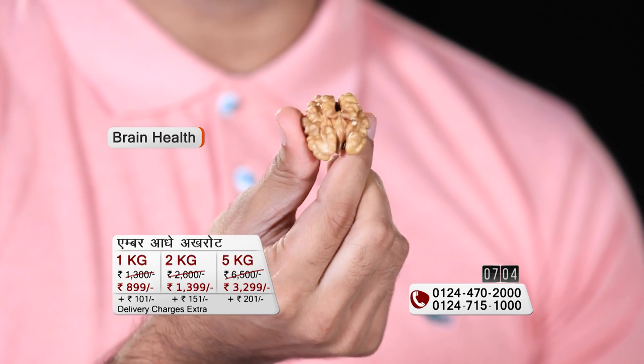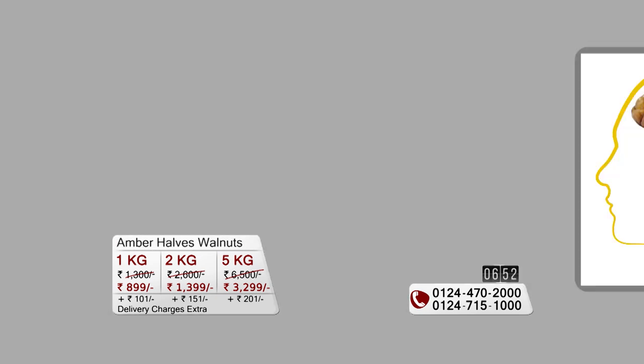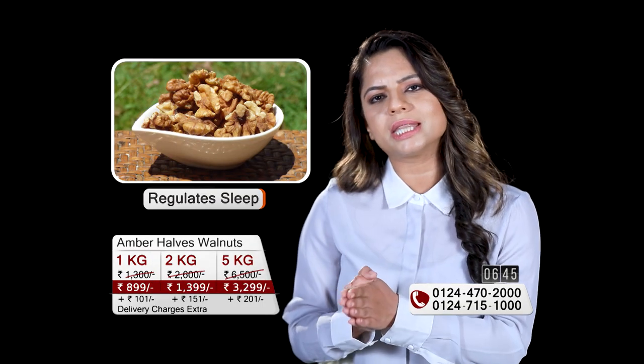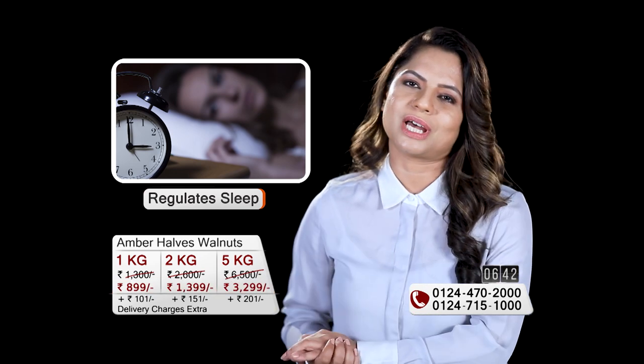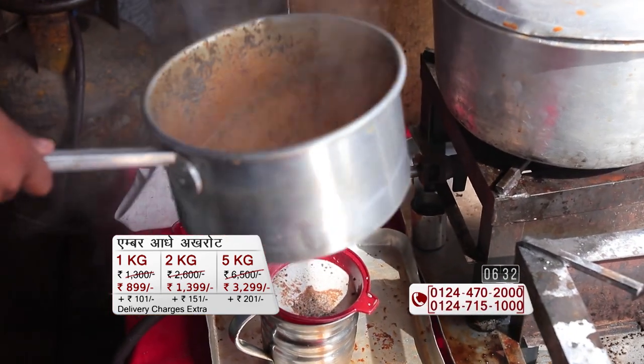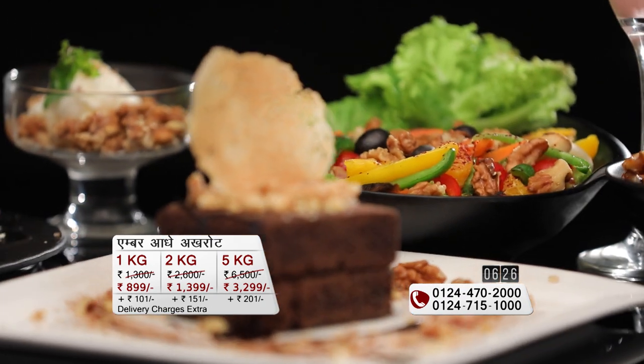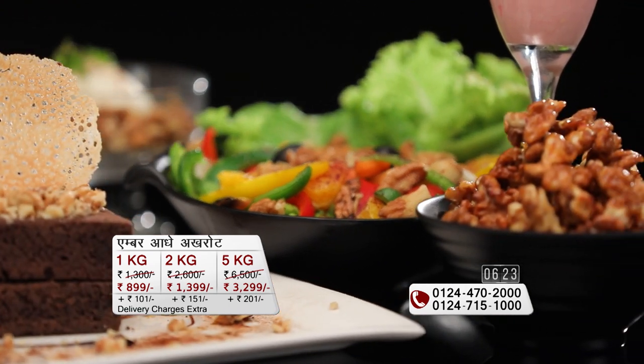If you have seen a walnut, it looks exactly like the brain — and there is a real connection. Eating walnuts provides good fatty acids, especially omega-3 fatty acids. These help flush out toxins, chemicals, and harmful acids from the body. So walnuts are one of the best sources of antioxidants. After eating walnuts, harmful chemicals are washed out, which keeps your liver healthy.